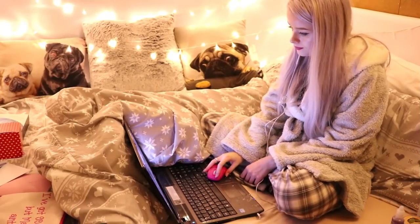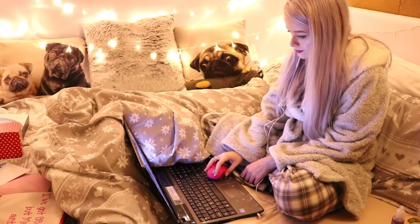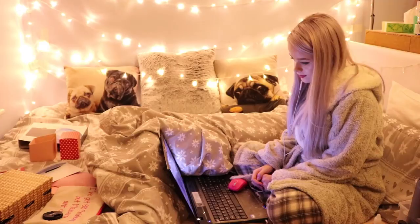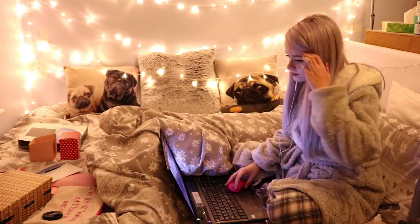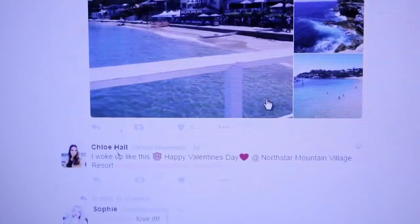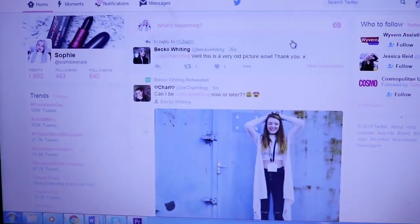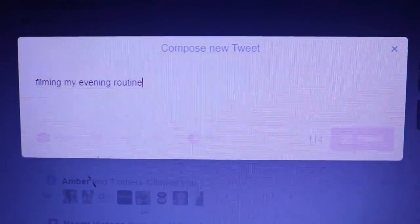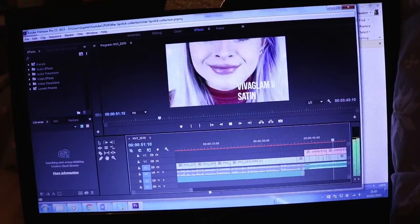I then sit on my laptop and chill, watch some YouTube videos and basically just relax. Here I was watching some Jerry Graceffer, and then I'll check my Twitter — just scroll down my feed and see what's going on. Then I'll probably be editing some videos for you guys, probably until like one in the morning, just like I am today.